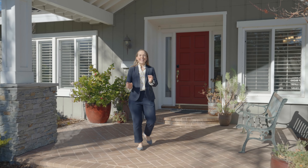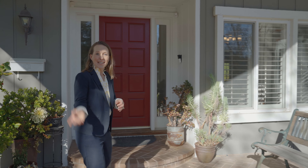Now just wait till you see the inside of this single-story four-bedroom home. It's absolutely gorgeous inside, so let's go take a look.